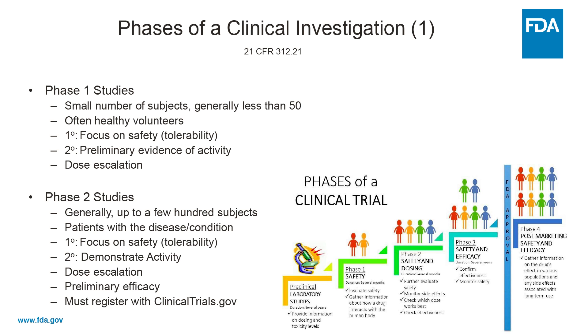Phase two trials are generally up to a few hundred subjects and enroll patients who now have the disease or condition to be treated. They have a primary focus on safety and tolerability, and a secondary focus on demonstrating activity of the product — some evidence for dose escalation to determine what dose or dose range will be used in the phase three trial, and preliminary evidence of efficacy. These trials need to be registered at clinicaltrials.gov.